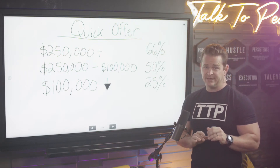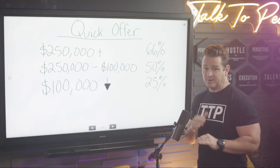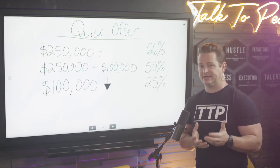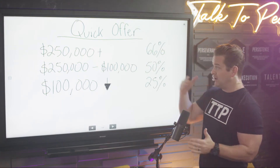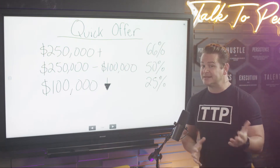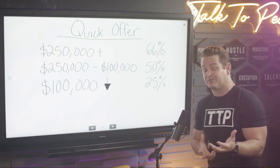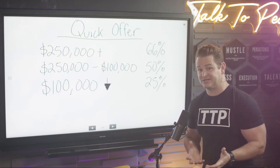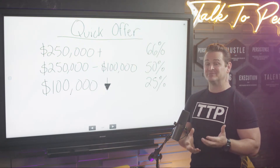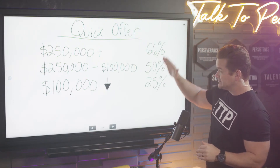...25%, maybe up to 30%, but I want to keep you at 25% because I like you anchoring low to see what the opportunity is there. So: 66%, 50%, 25%. Take a snapshot on your phone and you're rolling. Put questions in the comments — that's the point of the show.